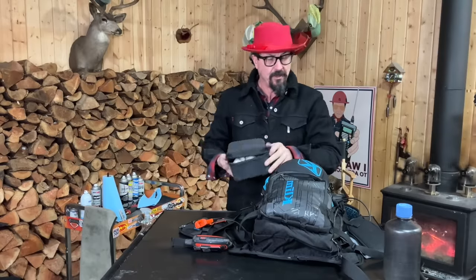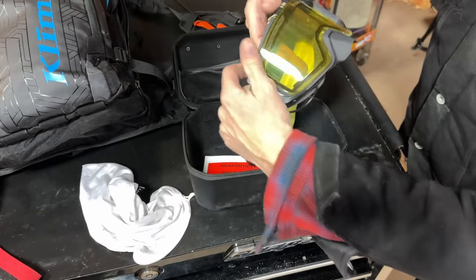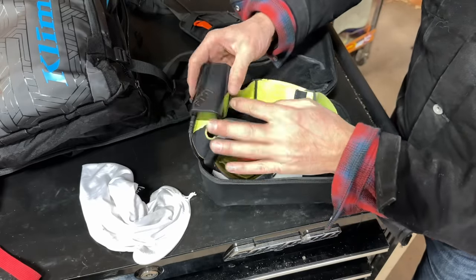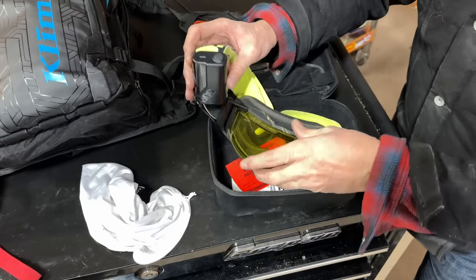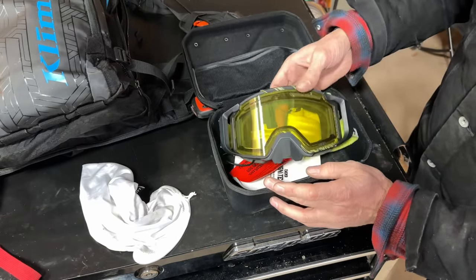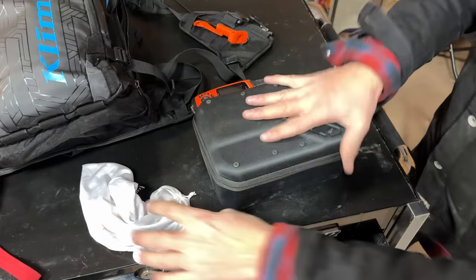If it gets really gnarly I'll use my heated goggles. They're not my favorite — just another battery and another fiddly thing — but they're very effective. A big lithium battery pack mounts on the side strap, and like a car windshield there's a heating element around the lens that prevents fogging in any environment. I keep those charged up and if I have room I'll throw them in the tunnel bag or backpack.